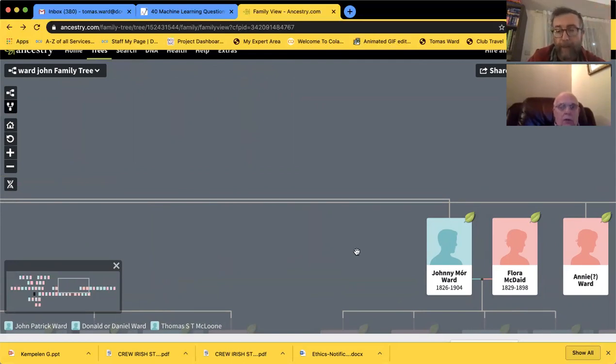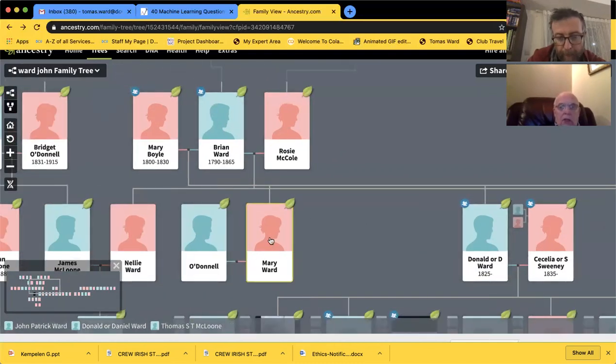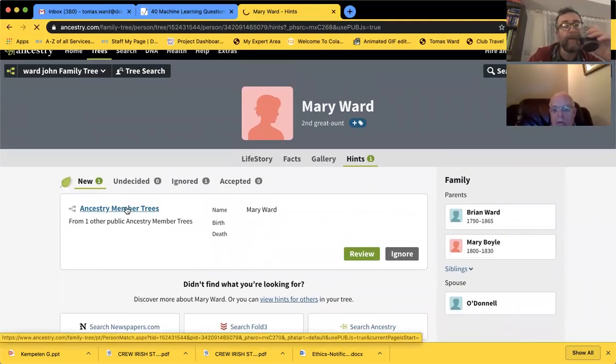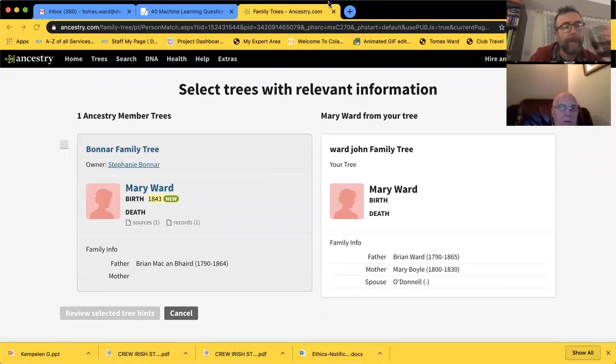Now see Mary Ward - I have a note from John and Neil that Mary Ward had a son, a missionary, and a daughter, a nun. Well, that's going to be the end of your family tree down that route. Let me see - there'll be one Ancestry hint. I bet this is Don Stevens. There's a Stephanie Boner - who is she? Her father Brian Ward, 1879 to 1864 - that is correct. Mother is Mary Boyle.